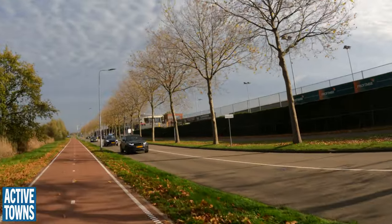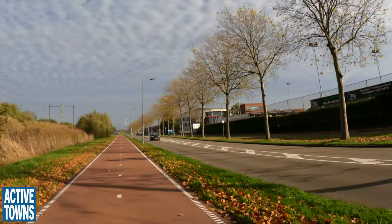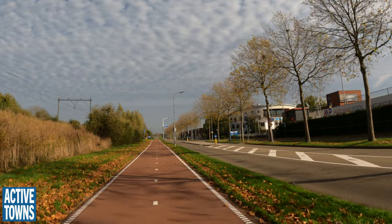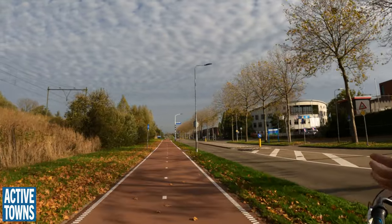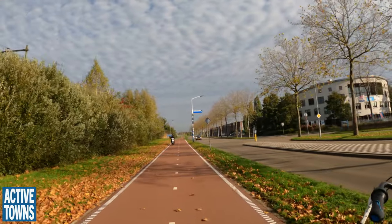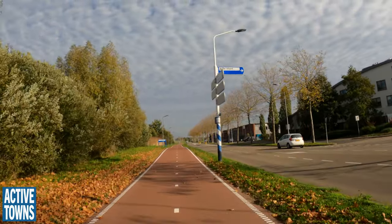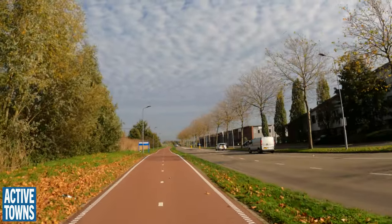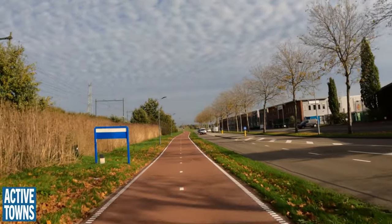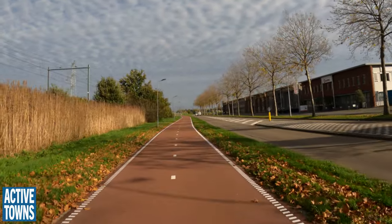Now we can also see on the opposite side another cycle path — another two-way cycle path over there. But it's not the same treatment, because this treatment is the main cycle route, the inter-urban — it has a name even: the F59. Why is it called the F59? Because there's a motorway, the A59, that goes the same way. So it appeals to people's understanding of where that road might go. The F is for 'fiets' and the A is for 'auto' — automobile. And then we have the N roads, which are not freeway.